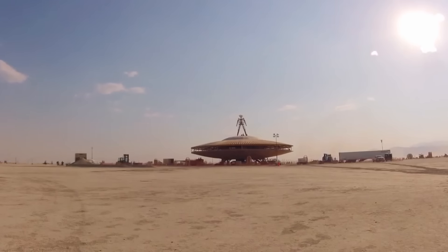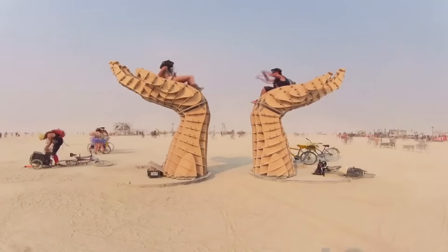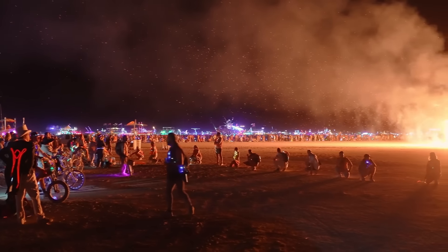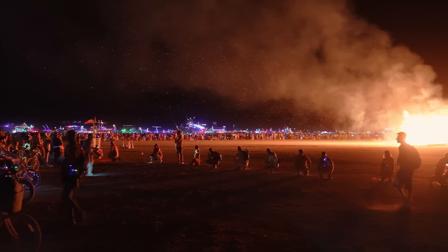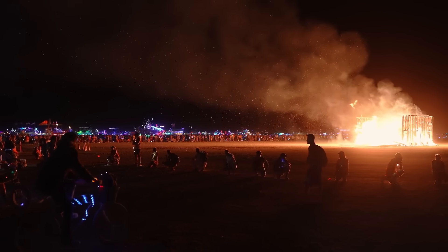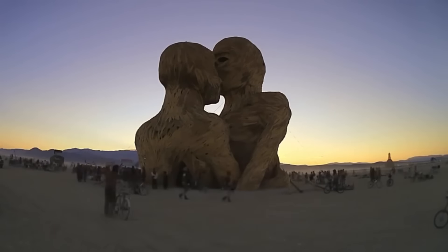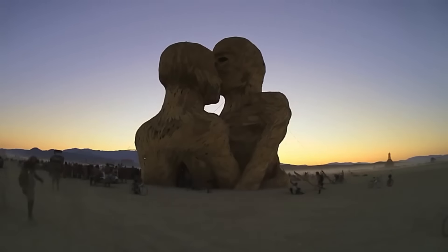Unlike traditional cities, Black Rock City is planned and built by its citizens, who are also attendees of the festival. The layout of the city is designed to resemble a clock face. The main avenue, called the Esplanade, forms a semicircle, and at the end is the iconic Burning Man effigy. Radial streets are named after hours on the clock and intersect with circles named alphabetically. At the heart of this city is the principle of Leave No Trace, rigorously practiced to ensure the desert is left pristine, central to the festival's commitment to sustainability and respect for the earth, despite the city featuring a complex infrastructure including emergency services.